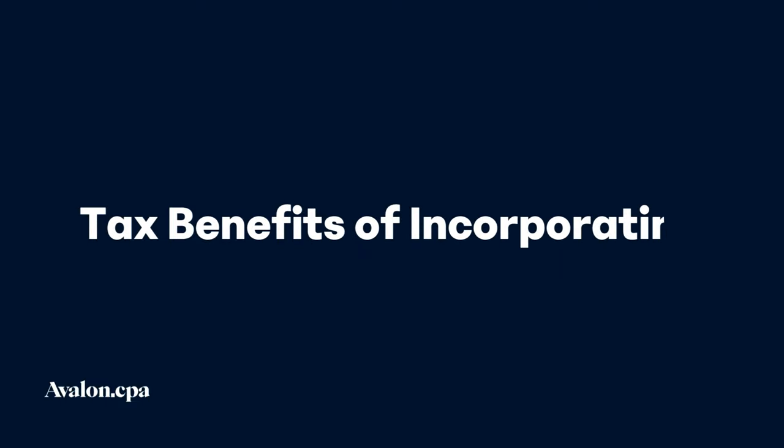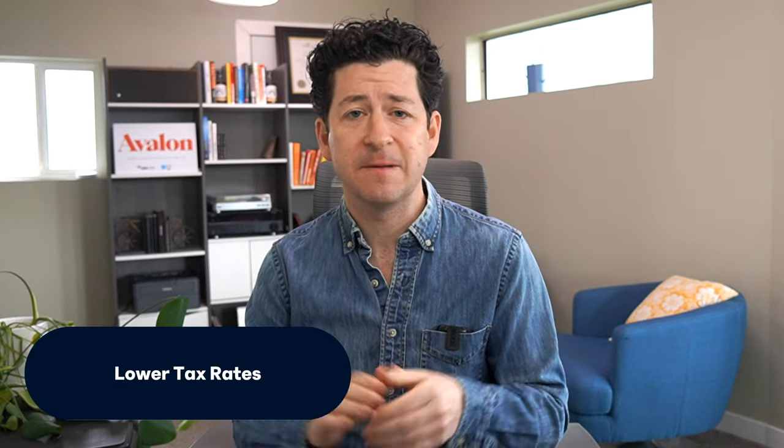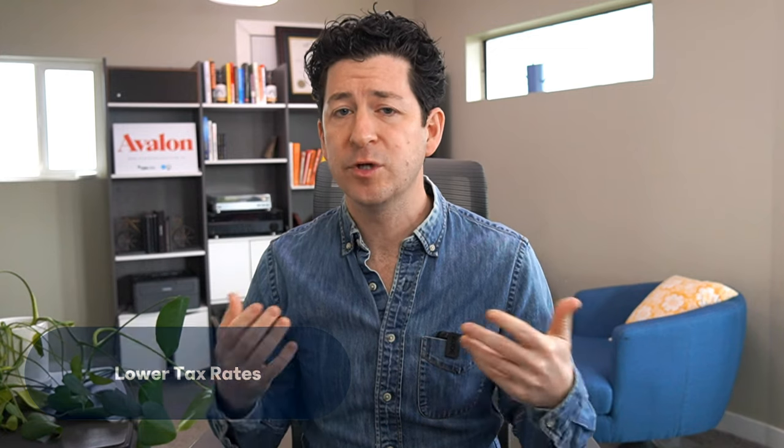So if it's all fair and there aren't supposed to be any tax advantages, you might be wondering what are the benefits to incorporating in Canada? Firstly, it comes down to tax timing. We have lower tax rates for small businesses. In Canada, small business corporations enjoy a reduced tax rate on their active business income, which means more money stays in the business for growth and investment. This could be a game changer for someone like Pam, whose art business is expanding. The lower corporate tax rate means you get to keep more of your money for longer by deferring tax.